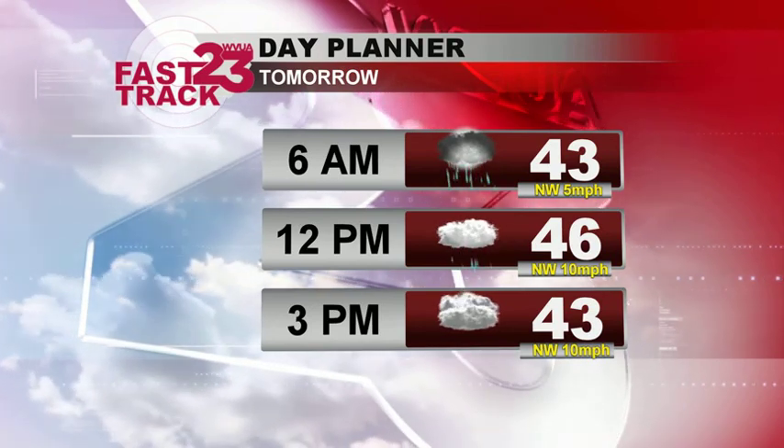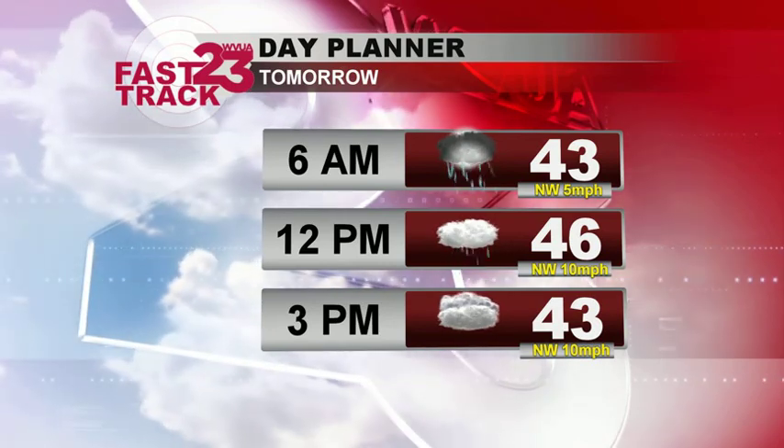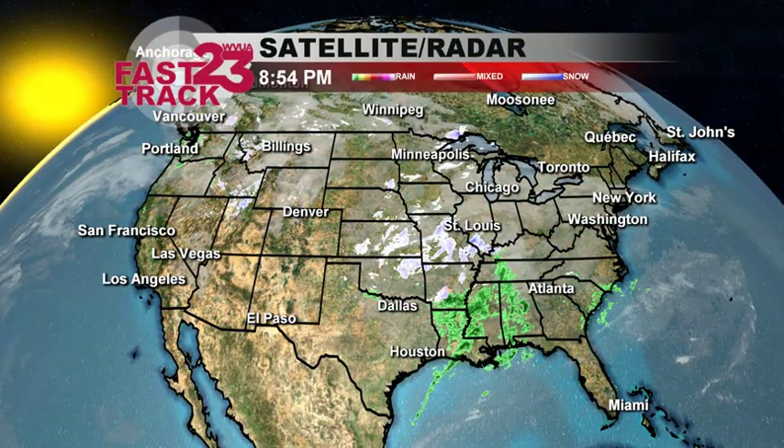I don't think the coverage is going to be overly great. Temperatures will top out in the mid to upper 40s and then actually fall a bit in the afternoon as that cold front comes on through. We've got really cold air up north and it's just going to kind of hang out for a while. There's no sign of any extremely cold air anytime soon, but it will be cool here locally.